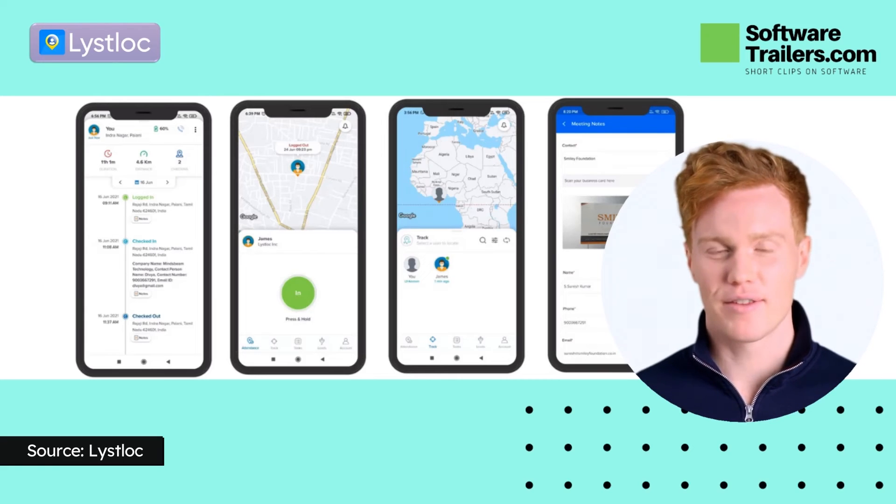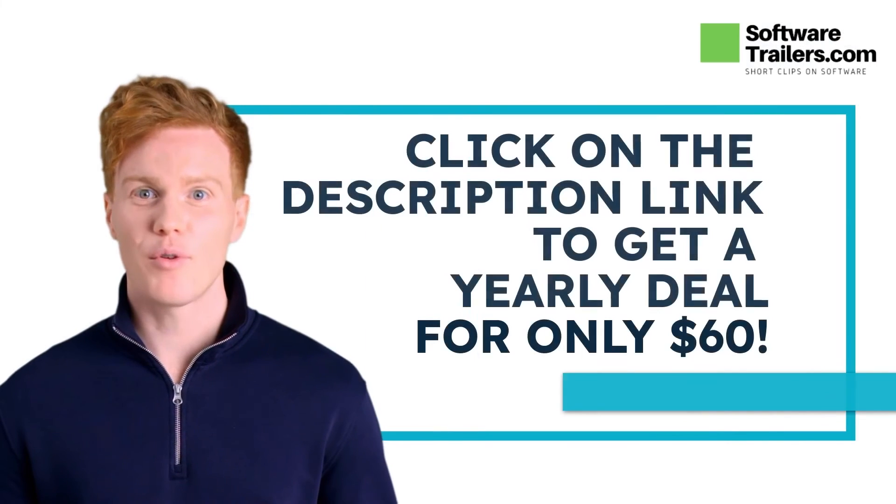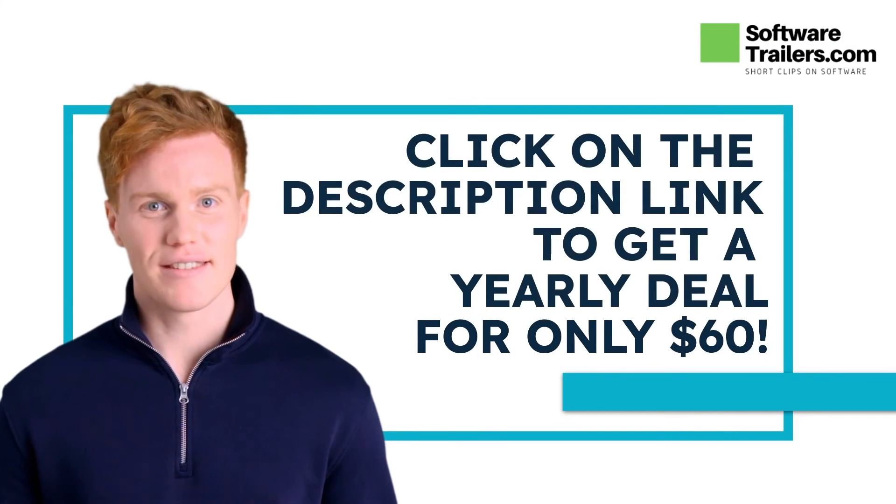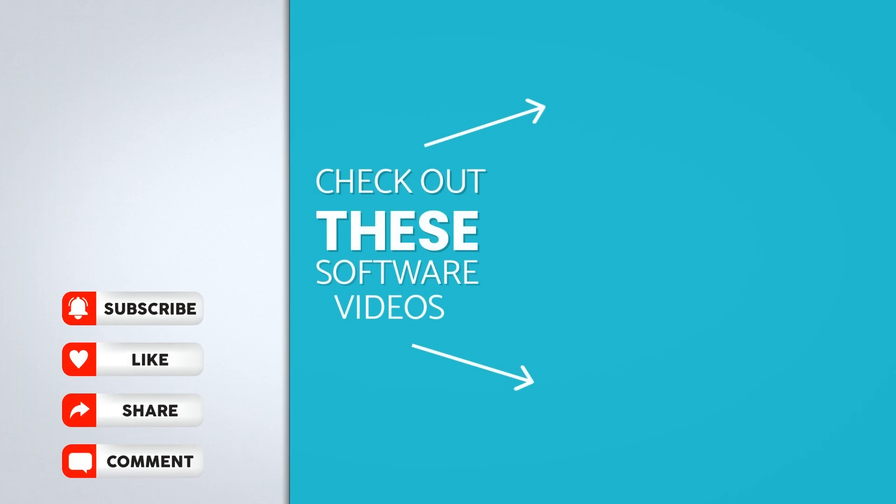Try it today. If you are interested in acquiring this software, you can get a special deal starting at only $60, just by clicking on the description link below. Also, check our playlist specific to our recommended industry-leading software providers by visiting the following videos on the right side of your screen.